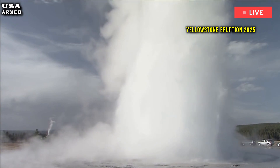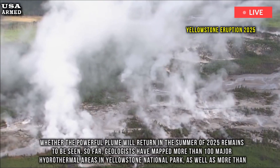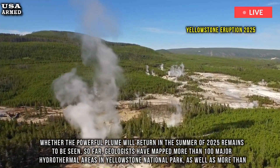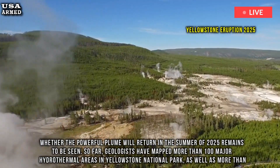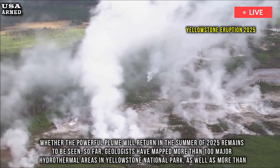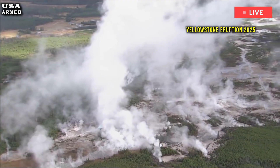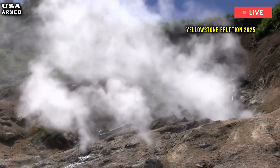Whether the powerful plume will return in the summer of 2025 remains to be seen. So far, geologists have mapped more than 100 major hydrothermal areas in Yellowstone National Park, as well as more than 10,000 features within its boundaries. The activity of these features waxes and wanes over time — in fact, some of them are accelerating.